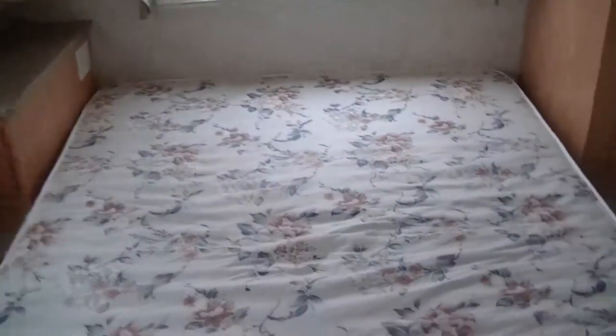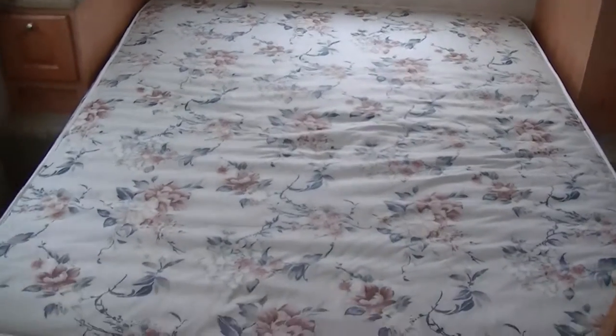You don't have to worry about finding clean showers when you've got the Forester — you've got your own right there. There's a walk-around queen master bedroom with storage below and above, so you can put all your stuff out of sight.